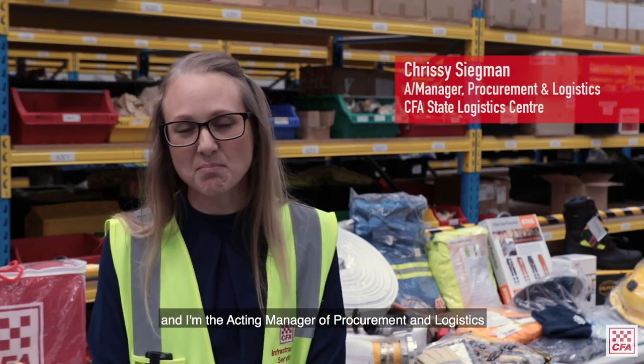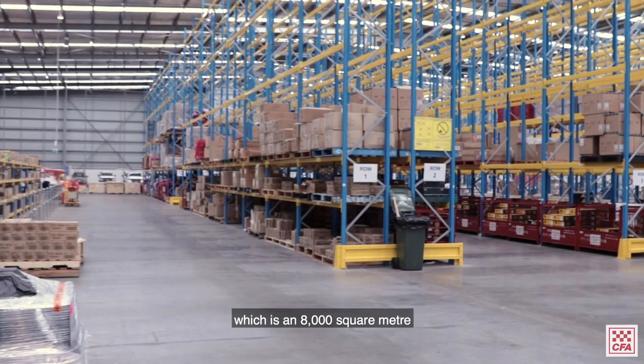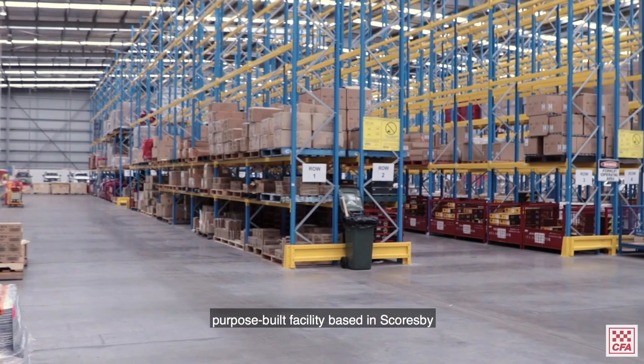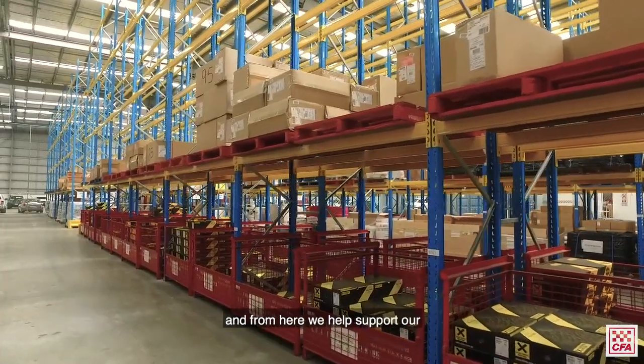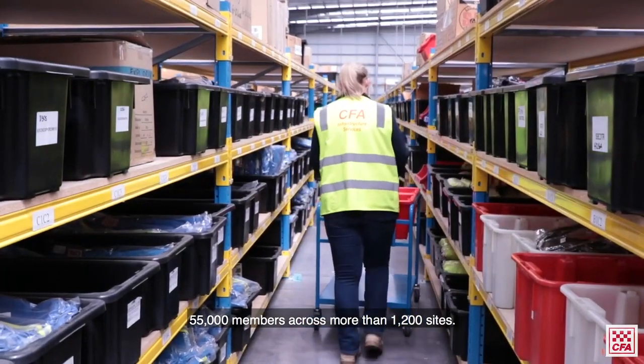I'm Chrissy Siegman and I'm the Acting Manager of Procurement Logistics at CFA. We're down here at the CFA State Logistics Centre, which is an 8,000 square metre purpose-built facility based in Scoresby, and from here we help support our 55,000 members across more than 1,200 sites.